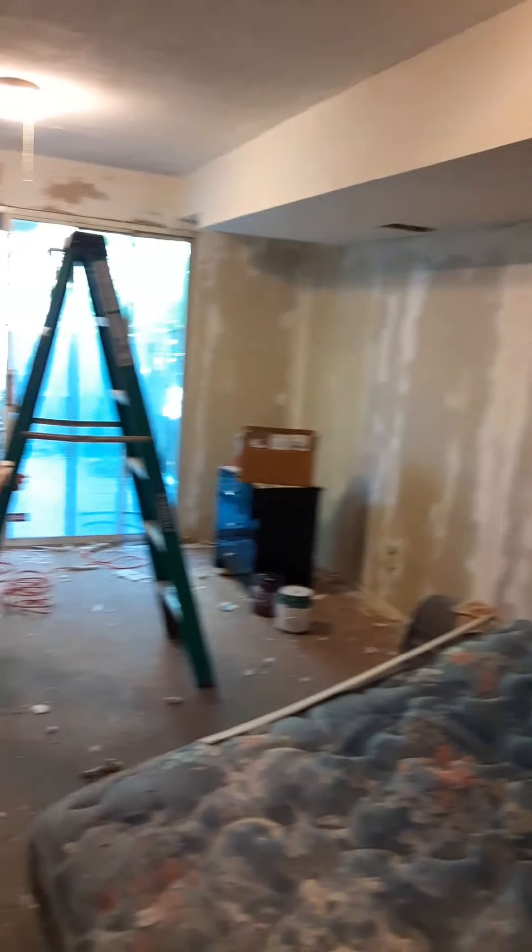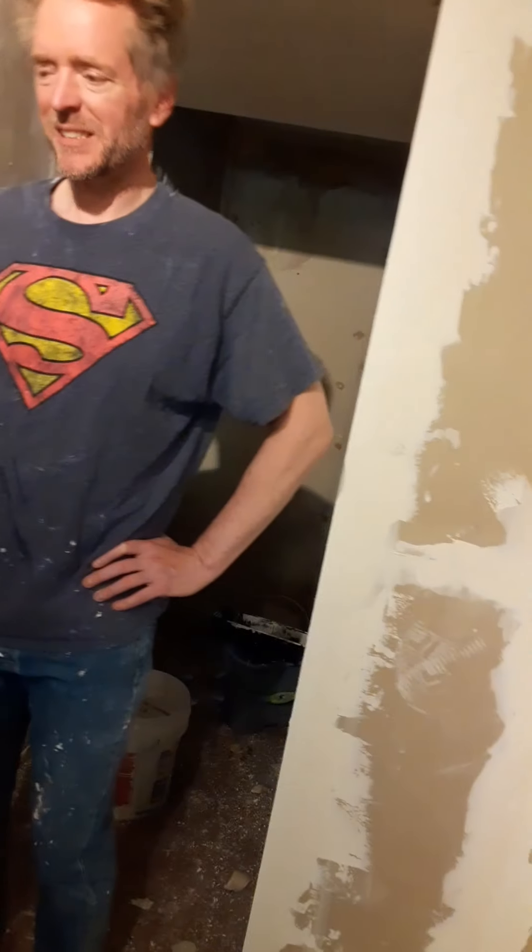Yesterday we bought some paint — we got some of the oops paint at Home Depot, $9 a gallon, and it looks like it should do pretty well, so we're hopeful on that. We're going to paint this wall yellow, and all this will become white and yellow, and inside of the bathroom kind of pink.